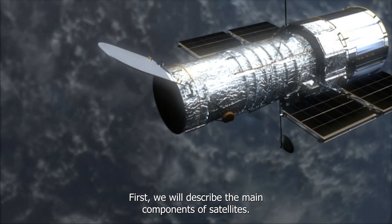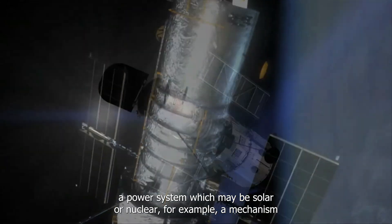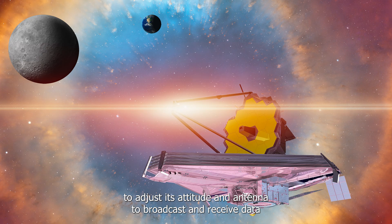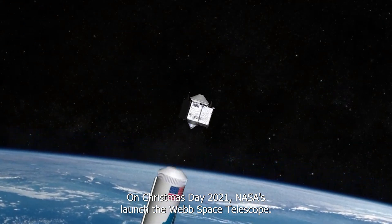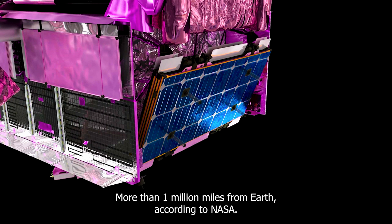We will now describe the main components of satellites. Every useful satellite has four major components: a power system (which may be solar or nuclear), a mechanism to adjust its attitude, an antenna to broadcast and receive data, and a payload to gather data such as a camera or particle detector. On Christmas Day 2021, NASA launched the Webb Space Telescope, which will be powered by photovoltaics and will remain energy-efficient more than one million miles from Earth.